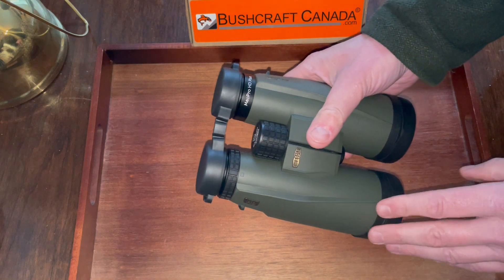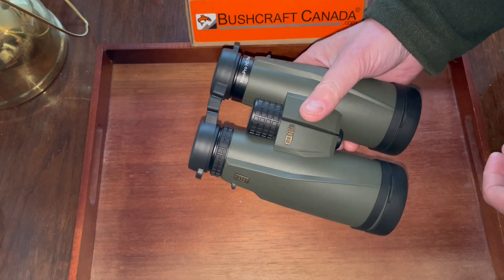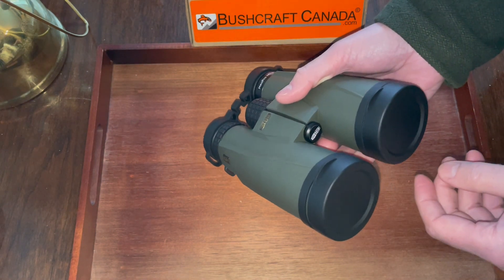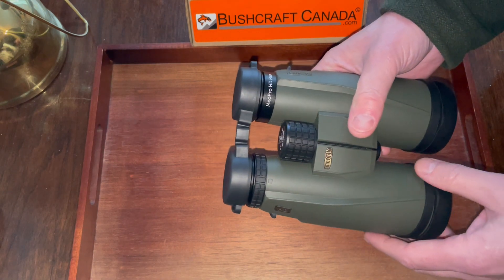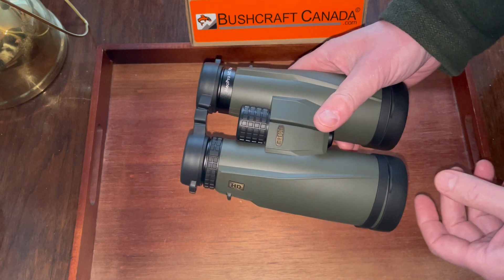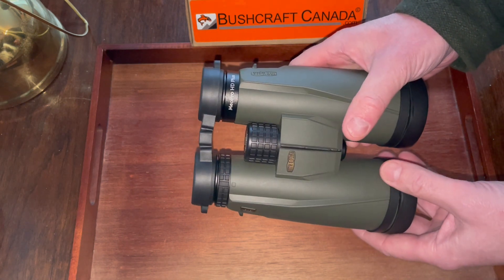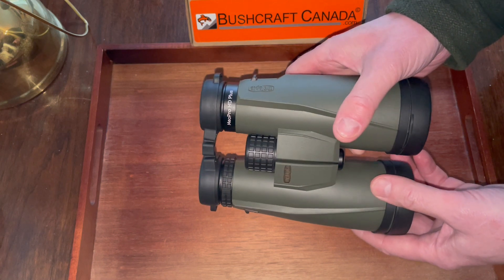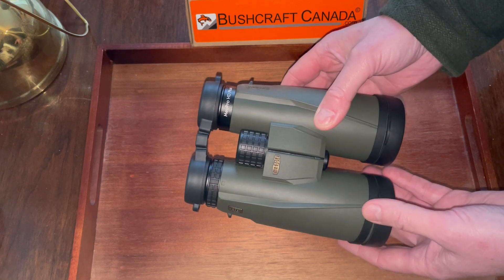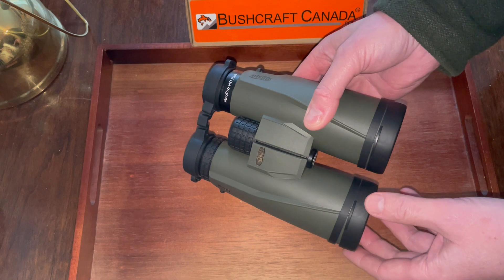Really excellent quality. These don't have the price tag of the MEO Stars, but the MEO Pro is very, very good quality. That HD glass system that MEOPTA has is superb. For wildlife, bird spotting, even astronomy — these binoculars would be excellent. They give you a really big, clear picture with great edge-to-edge clarity. About 314 feet at 1,000 yards field of view on these.